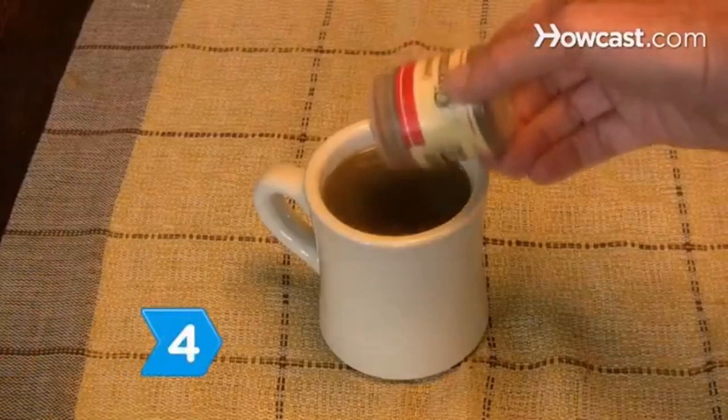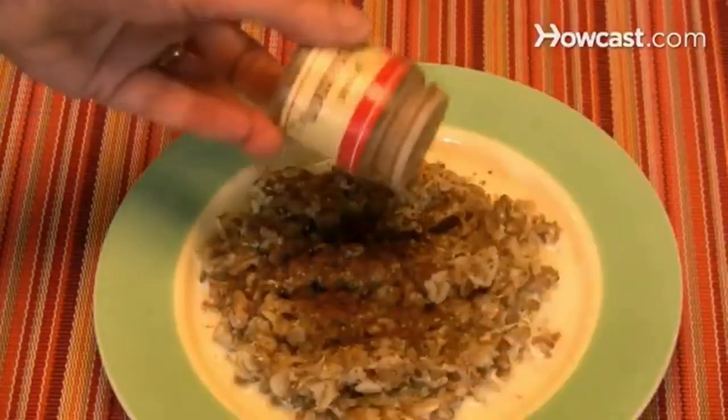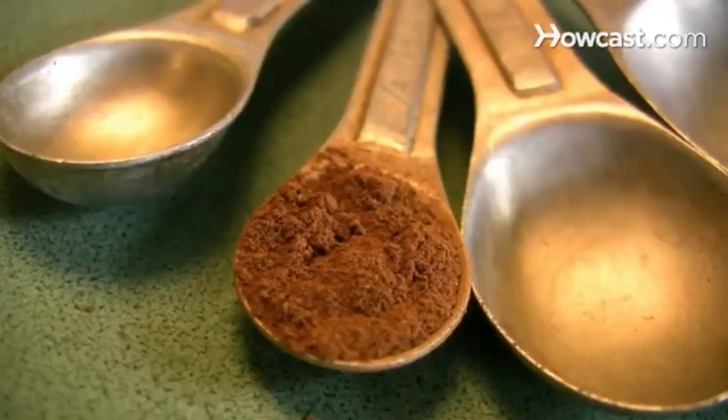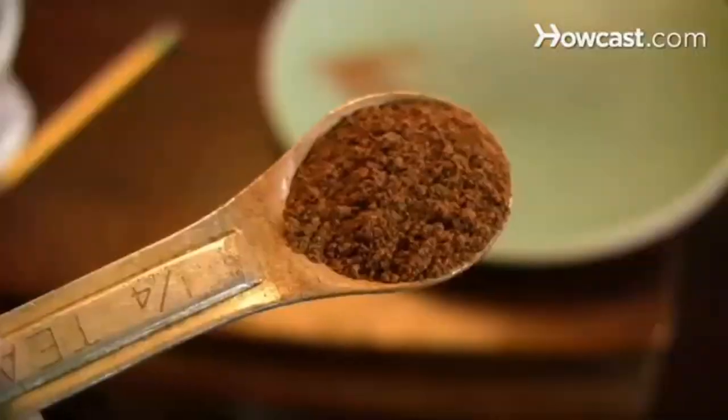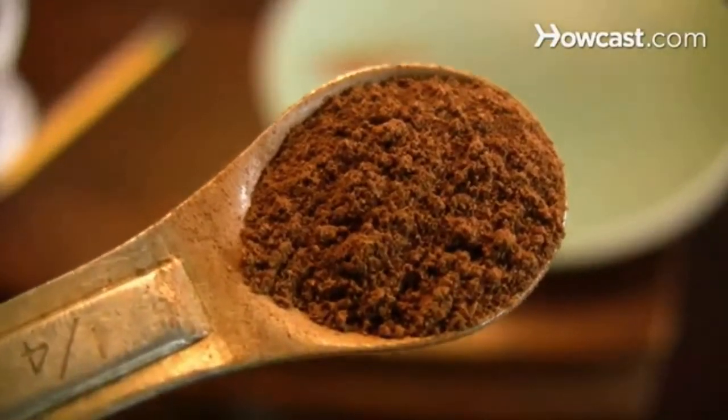Step 4. Sprinkle a little cinnamon on your coffee, fruit, whole-grain toast, or oatmeal to help control your blood sugar. Studies show that a quarter teaspoon of cinnamon a day can lower cholesterol, blood sugar, and triglyceride levels in people with type 2 diabetes.